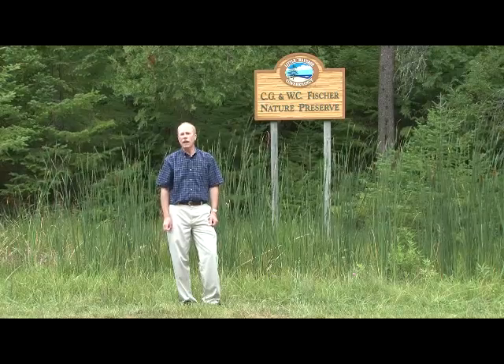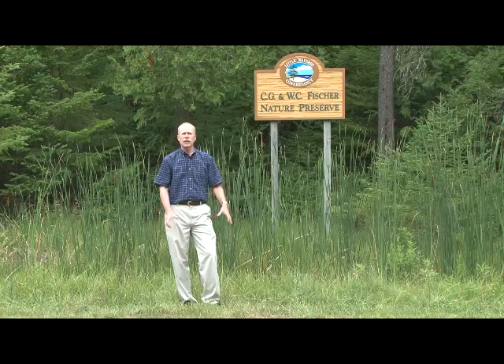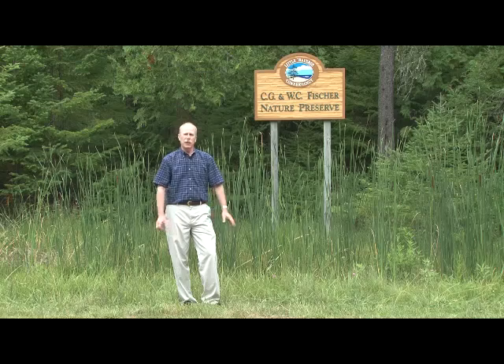Welcome to the CG and WC Fisher Nature Preserve, just outside of Harbor Springs in an area known as Weequitonsing, which in the native Odawa language means 'running water place.' This preserve is part of a network of preserves below the bluff near Harbor Springs, where wetlands with swamps and seeps and springs are typical of the area that was called the running water place by the natives.